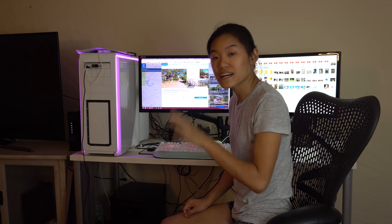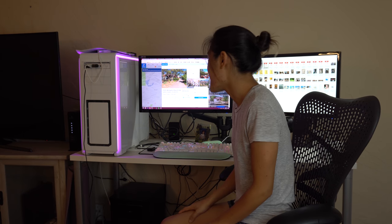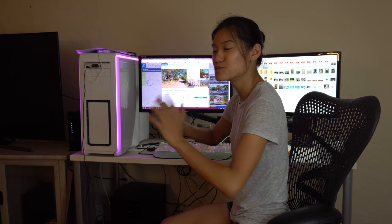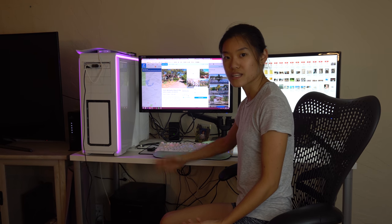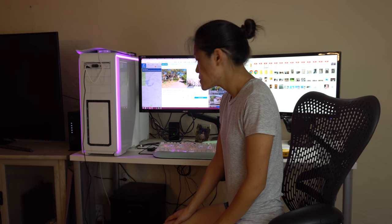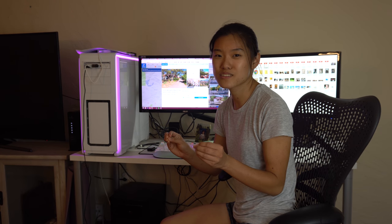I want to just reorganize everything and put my tower on the floor, because having it on my desk is taking up too much room. If I put it on the floor, my monitors have more room to be further back from the edge. I originally didn't want the tower on the floor because of pet hair, but if I vacuum the area frequently it might not be so bad.